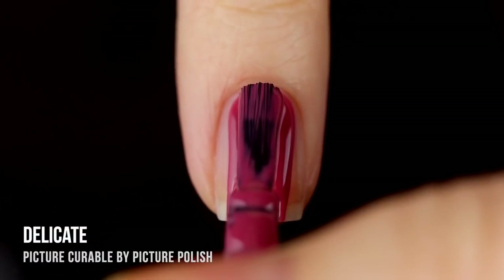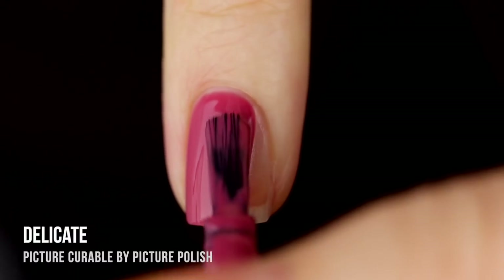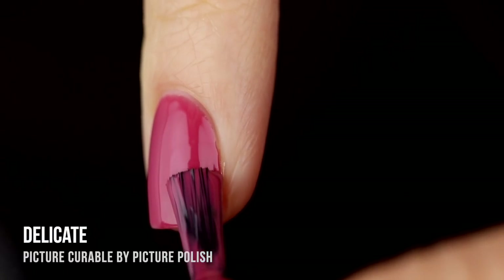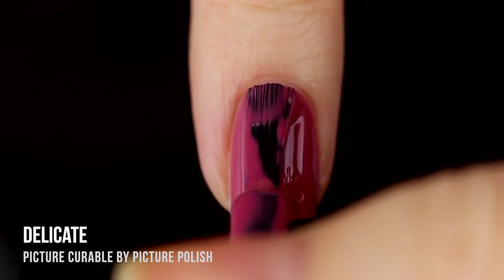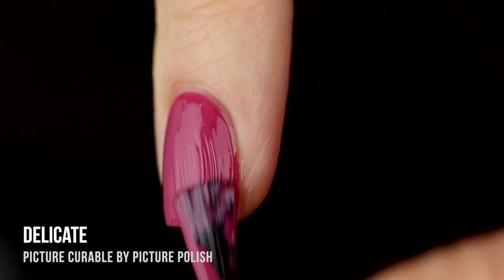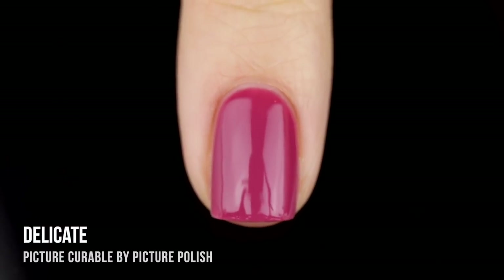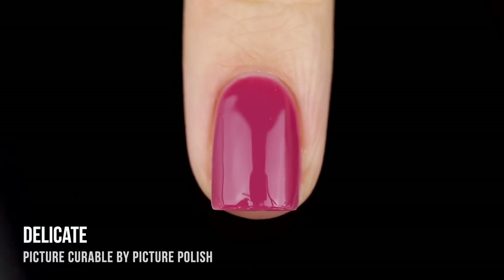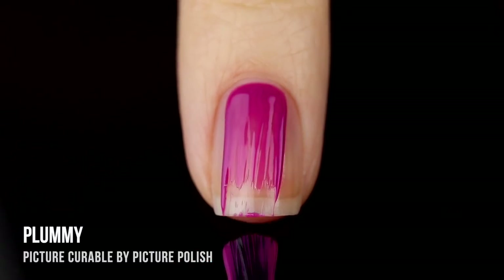Next up we have the shade Delicate, which is a little departure from the bright neons. I would call this a medium warm dusty rose cream shade. It has a little bit of dustiness to it — one of those shades that's really universally flattering, like an office-appropriate color that still has a little brightness and fun to it. It gave me perfect two-coat coverage, and the formula was really easy to work with. These polishes apply just like regular nail polish even though they're curable lacquers.